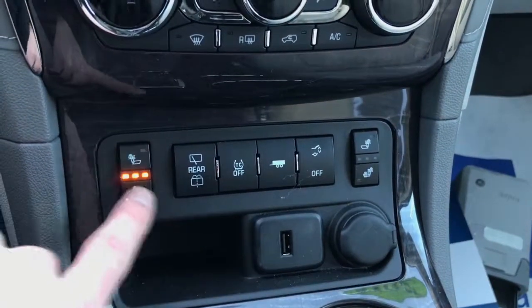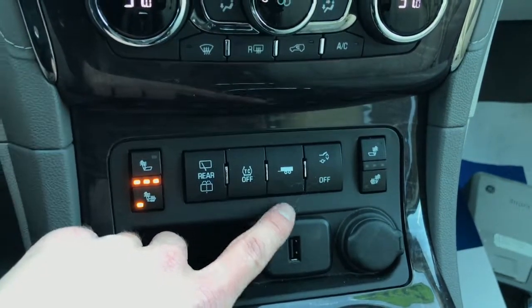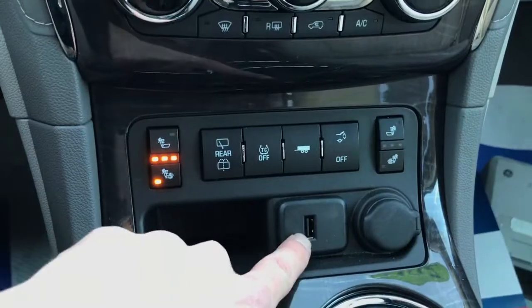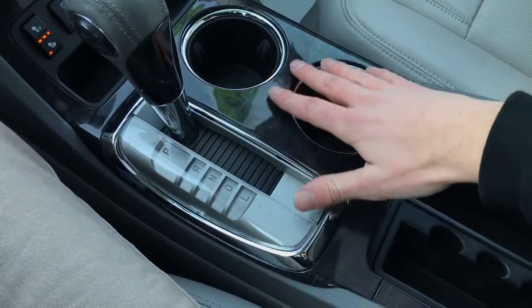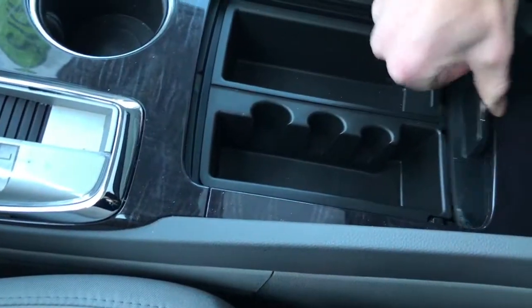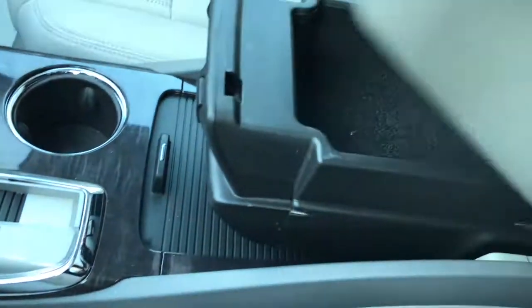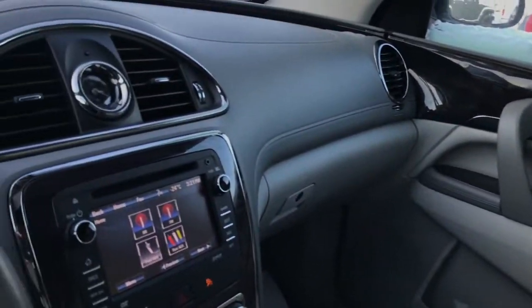Just below the climate controls you'll find both front heated seat buttons, rear wipers, traction control, and a tow mode — this vehicle features the trailering package so it does have a hitch on the back — as well as a tailgate button. There's also a USB port and a 12-volt outlet to charge devices. Moving lower you'll continue to see beautiful wood grain trim throughout the cabin, two cup holders, and plenty of storage. There's a removable container for deeper storage and another charger for your phone. The leather-wrapped armrest slides forward for comfort and doubles as a storage compartment.